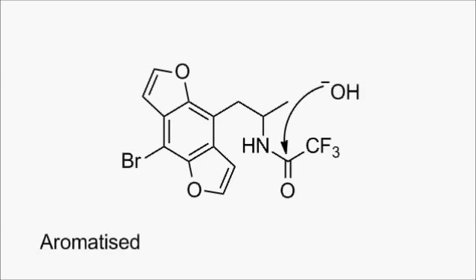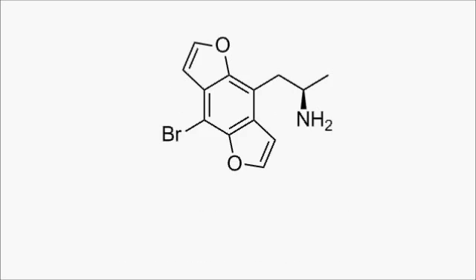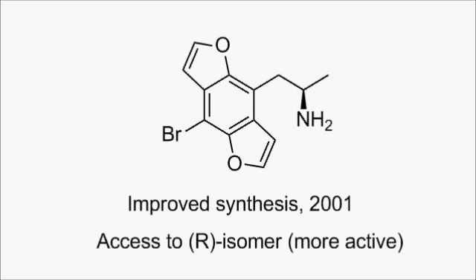Alkaline hydrolysis removes the protecting group and completes the synthesis of racemic Bromodragonfly. But in 2001, the group developed an alternative route that enabled them to synthesize each enantiomer separately, so they could study which one was more active. As is the case with most amphetamines, it was the R isomer found to be more active.